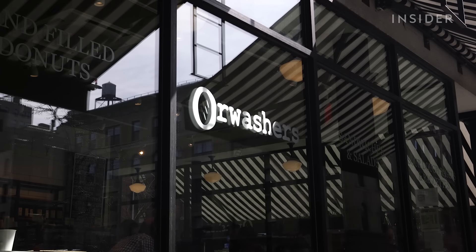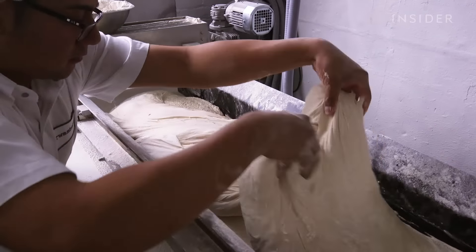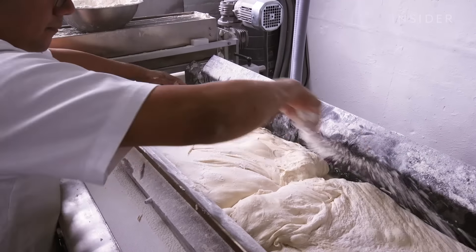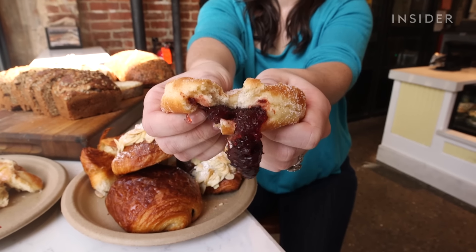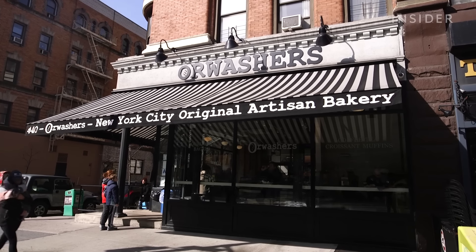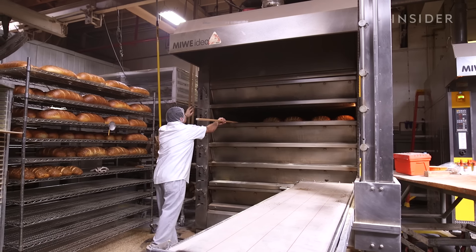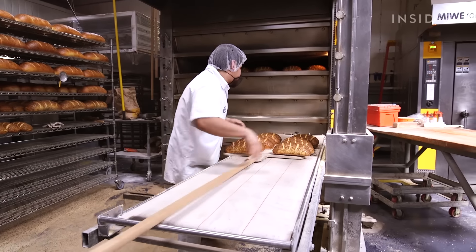Orwasher's Bakery was founded in 1916 by Abraham Orwasher, a Hungarian immigrant determined to bring quality Eastern European breads to his local community. Since being sold to its current owner in 2008, the business has expanded to two brick-and-mortar locations, plus a massive wholesale production facility which makes bread for some of the biggest restaurants in NYC.